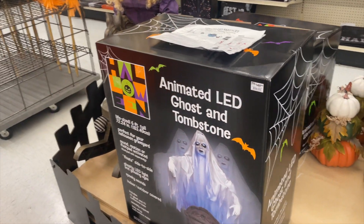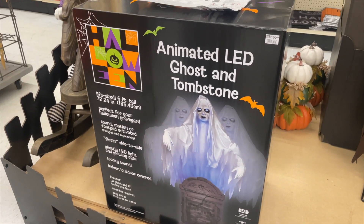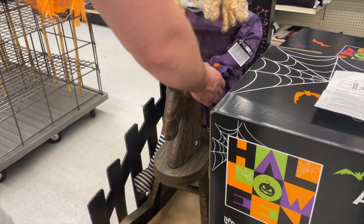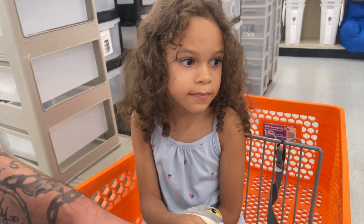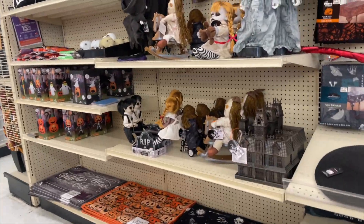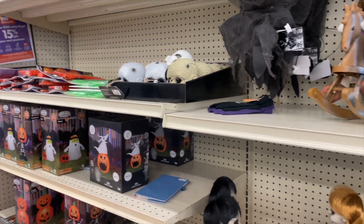They have an animated LED ghost and tombstone. I bet that was cool. Oh no, is she not on? Oh no, is she scary? All right, let's take a look at some of the stuff they have. This looks cool — it's really loud in here so I'll just show you guys.